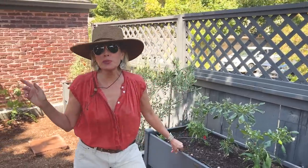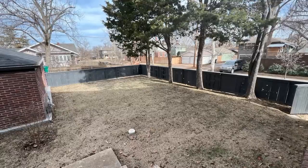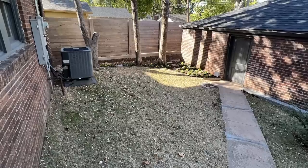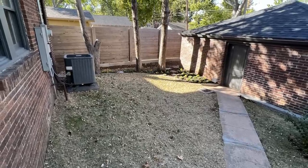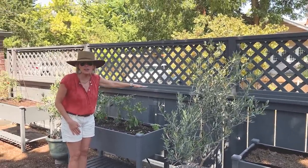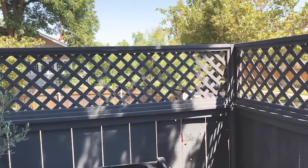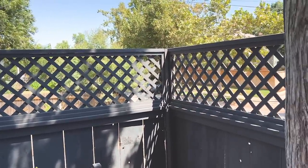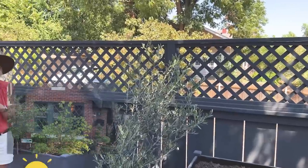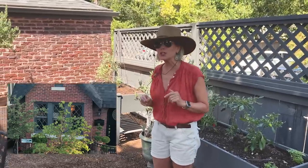Right here is probably where we should put in a picture of the before — what it looked like before there was anything here, before we amended the fence and added this extender at the top. This was an extender that Kayla and I made — it's similar to what we did at the other house — just lattice work that we framed out and put on top of the existing fence to get me a lot more privacy, but I also just think it's a charming look.